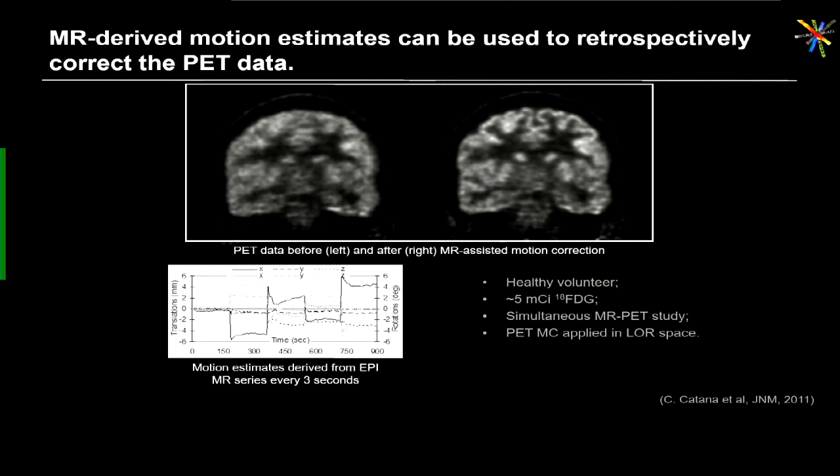We are, I believe, one of the first groups to actually do this in humans. We developed an algorithm to incorporate the motion estimates and perform the correction — adjusting the lines of response (LORs) based on the motion estimate before image reconstruction — and you can appreciate the substantial improvement in image quality after motion correction.